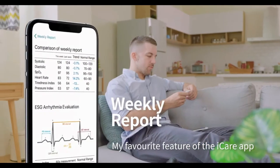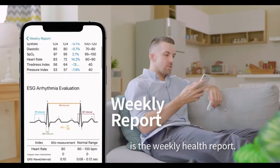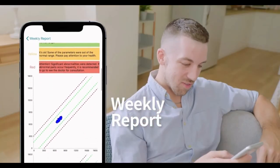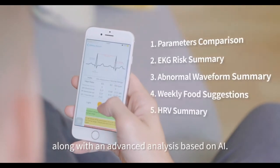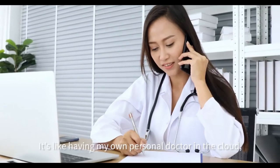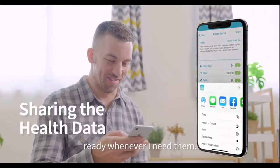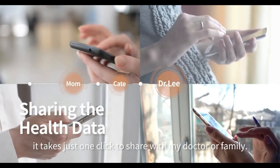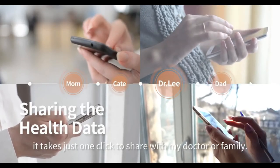My favorite feature of the Eye Care app is the weekly health report. This report summarizes my results for the week, along with an advanced analysis based on AI. It's like having my own personal doctor in the cloud, ready whenever I need them. With my health data stored in the cloud, it takes just one click to share with my doctor or family.